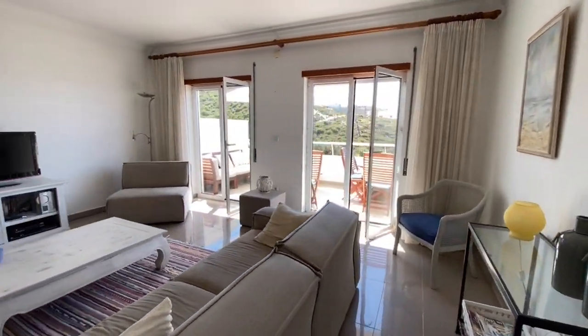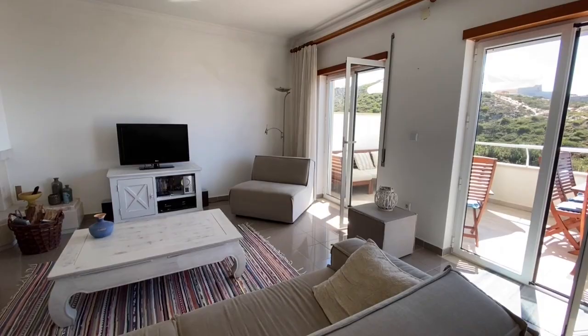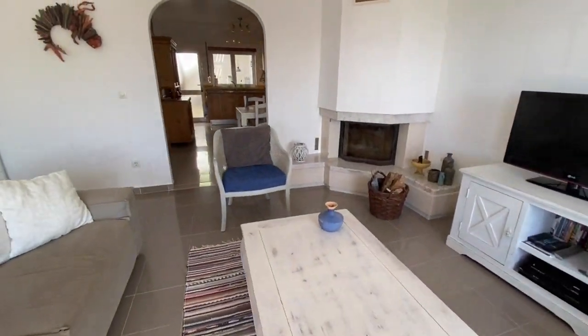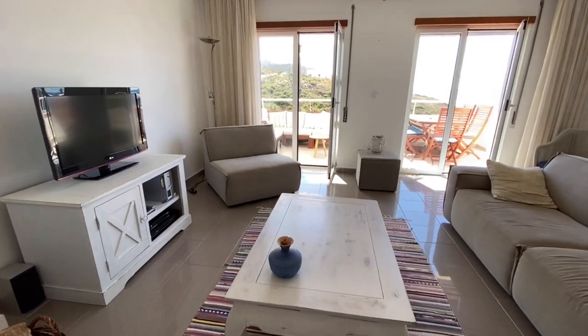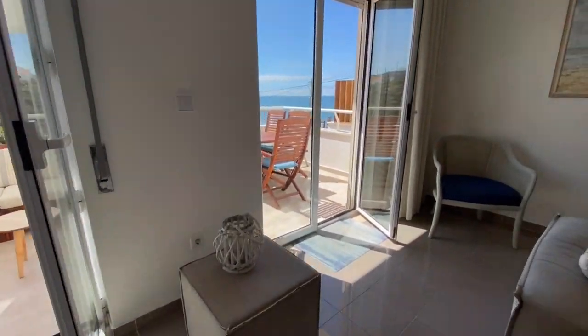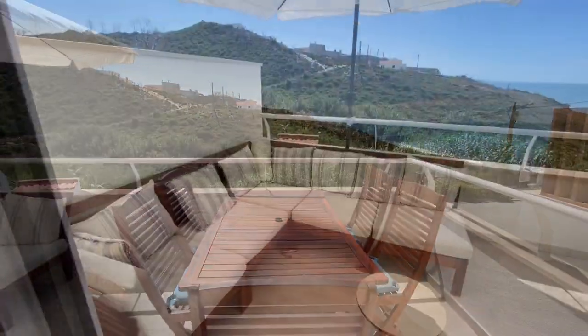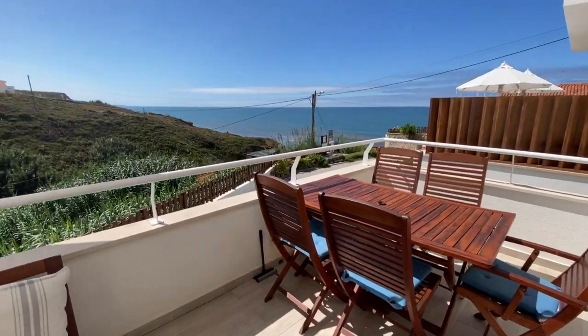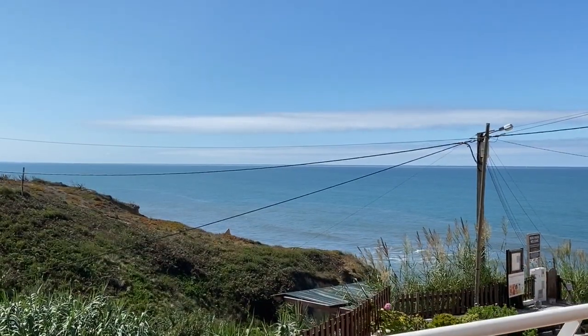We start our viewing downstairs. This cozy sitting room with a fireplace leads us to the big terrace. And, do you like this view? Do you see yourself sitting here enjoying the good life in Portugal?